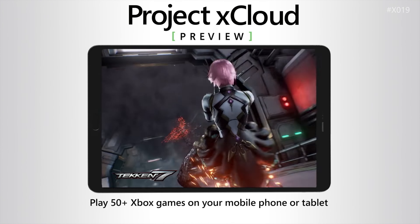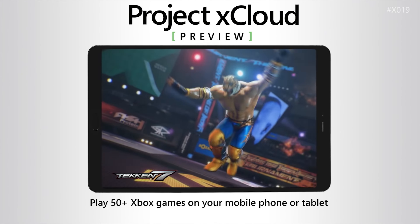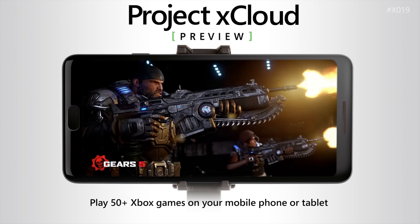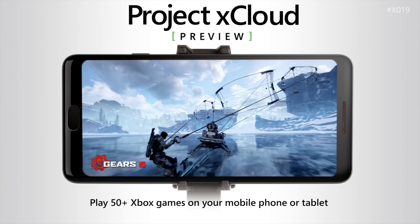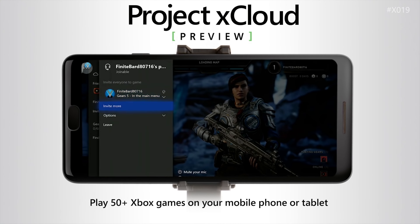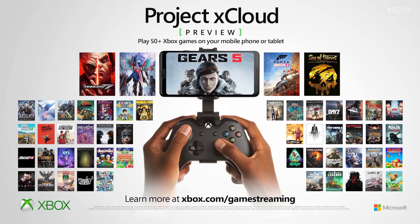Some gamers are upset saying it's not true, that it's not xCloud and you'll still need your device. But no — it is Xbox Game Pass, and Xbox Game Pass includes xCloud. xCloud is Microsoft's streaming service where you do not need a Microsoft device. You can do it on your phone, and now it appears you'll be able to do it on your Samsung TV.